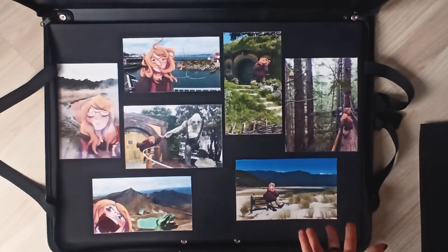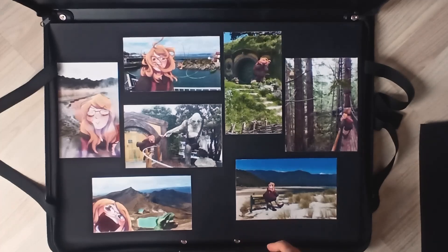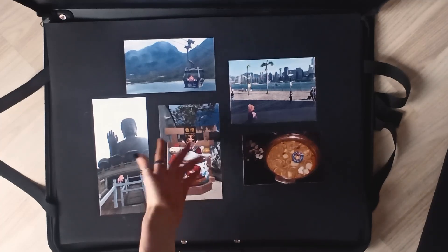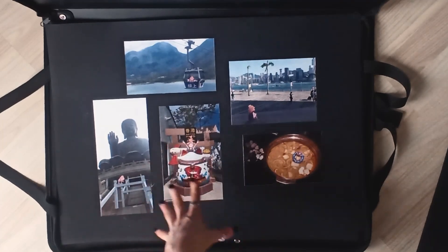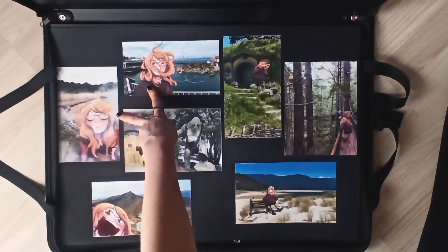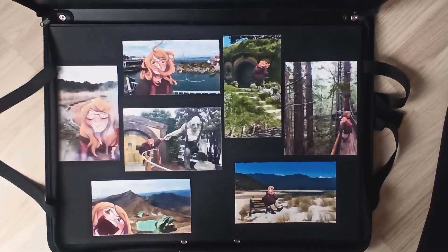We have another series of travel photography with drawn characters — these bring way more personality, to be honest. Here the character is actually interacting with the environment, which works much better. The New Zealand ones have way more dynamic poses. The Hong Kong ones are basically the same picture in different contexts — the character is just barely interacting. But at least I'm showing that I can draw different dorky expressions. I feel like this might actually be my strongest work for this project, even though I could still improve on these.